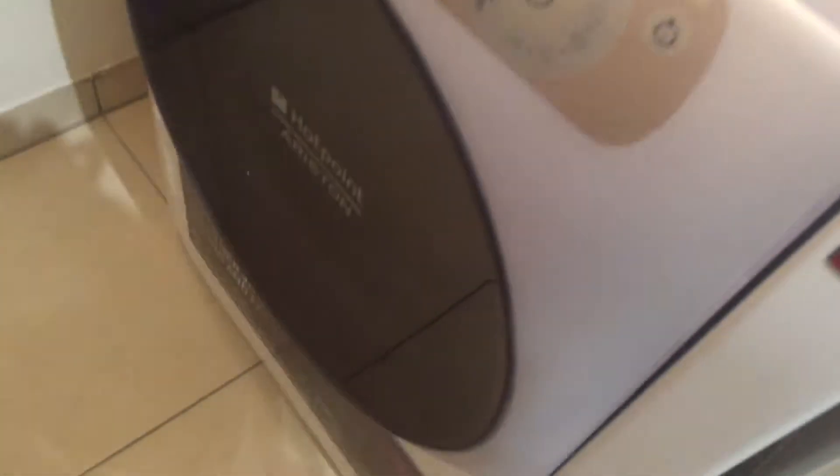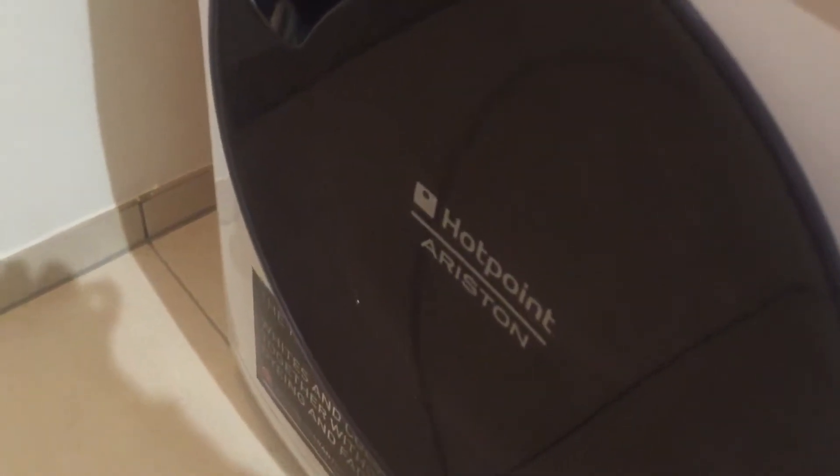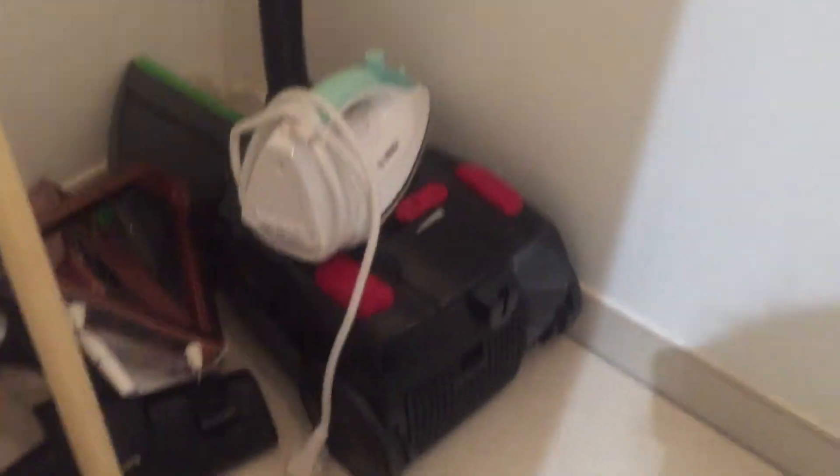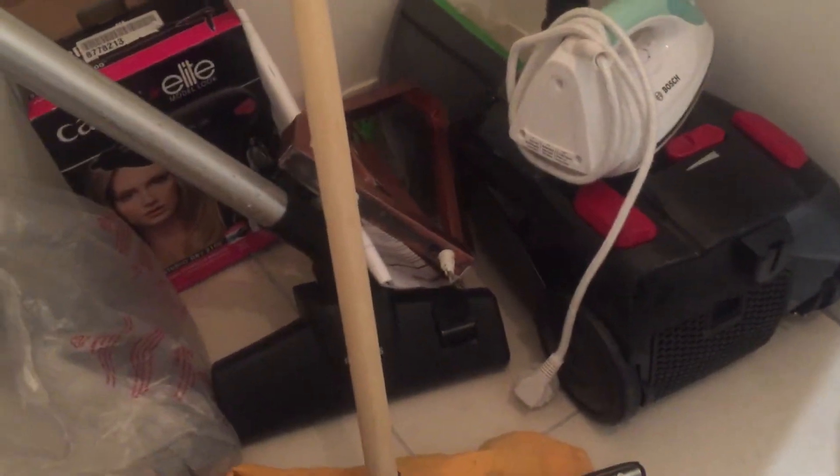And here you have a washing machine — it's a combi, so the dryer is included. And here you have an iron and a vacuum cleaner.